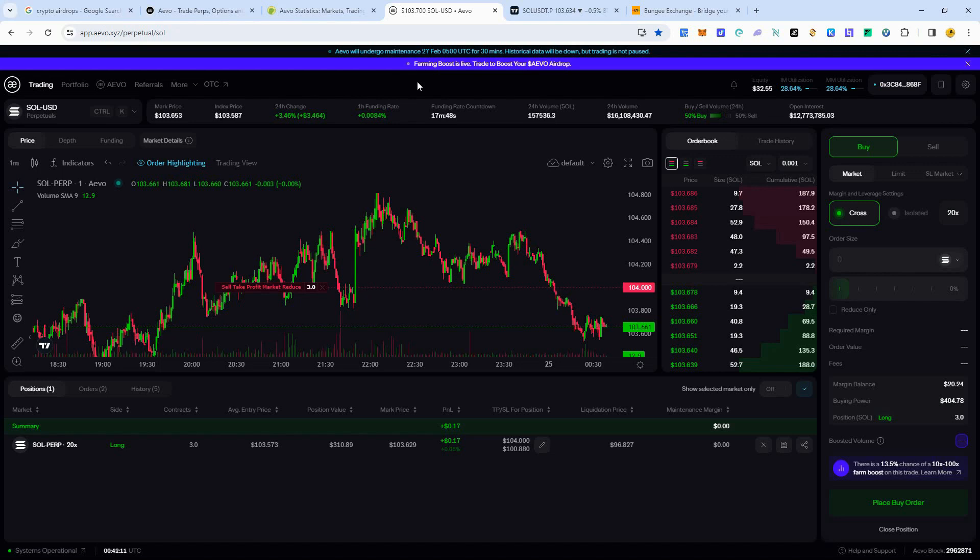I hope you can get some volume in here to be eligible for this airdrop, and I hope it's a nice one. dYdX — those people got like $15,000. Uniswap was another huge one. There's real potential for the EVO airdrop to be pretty massive — fingers crossed. I'll be happy with $50, $100, $200 — because if you don't lose any money trading, this is just free money. So try not to lose: use stop losses, and if you need to, lower your leverage.